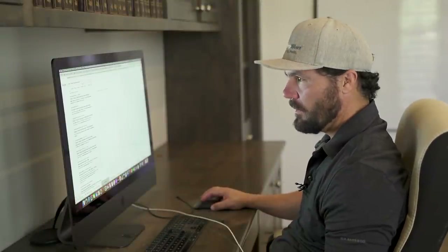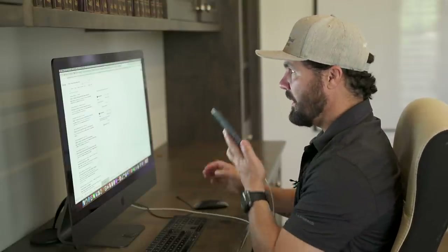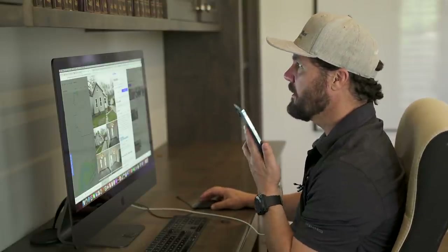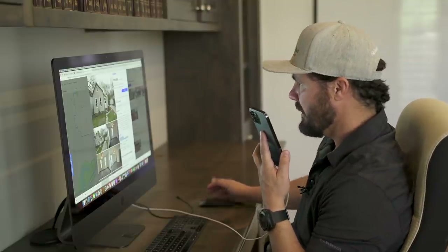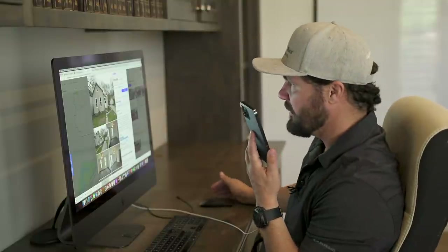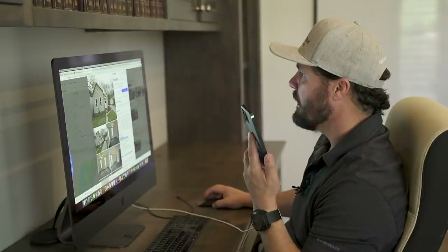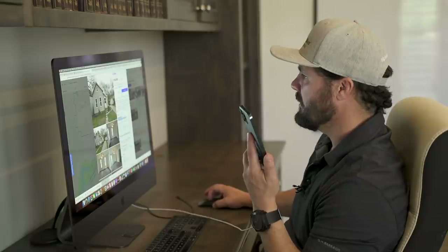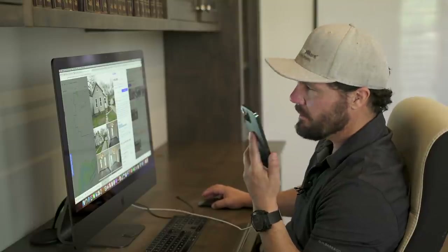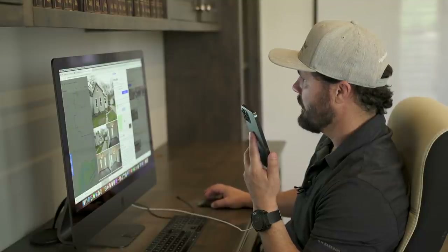Good afternoon, this is Bill. Hi Bill, this is Jerry Norton. I'm calling about your listing on Clancy Avenue. I'm an investor looking at this possibly as a little flip. The seller accepted — there were five offers last night — the seller accepted an offer this morning. Shoot, I'm late to the party. Unfortunately, just by a few hours. It's gone.